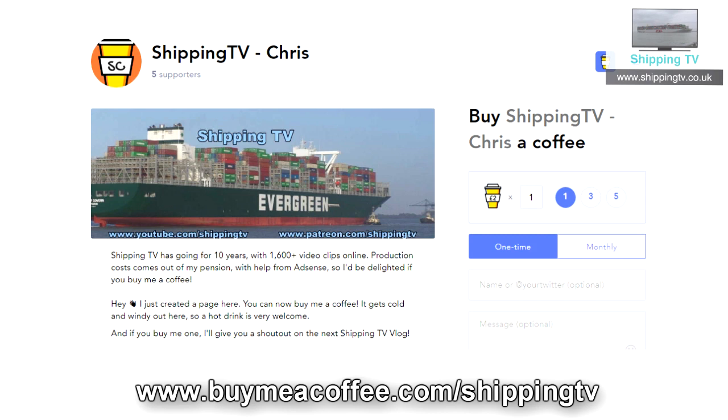And there you are — you can buy me a coffee, or two if you like. You can also buy them on a monthly basis, which gives us a regular little income. The money will all be spent on stuff that's worth doing with Shipping TV, and I will provide an accounting.